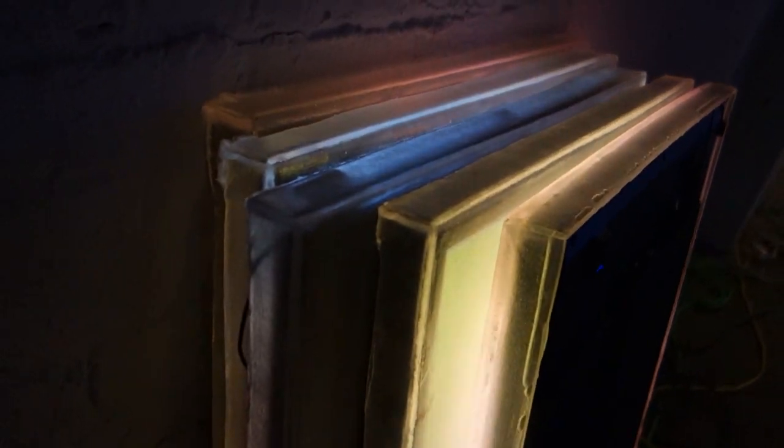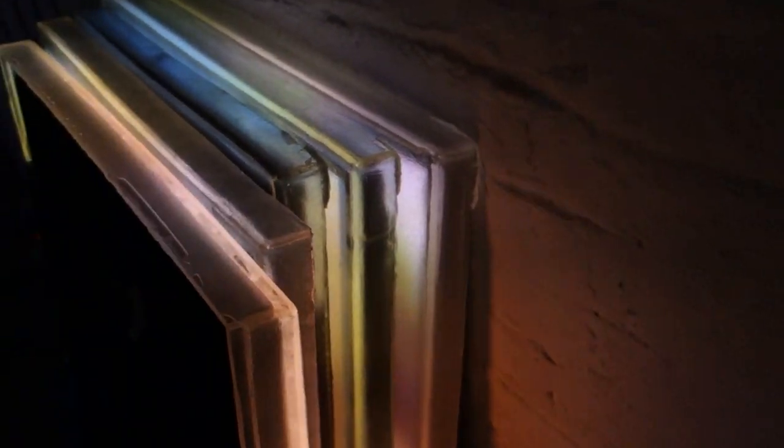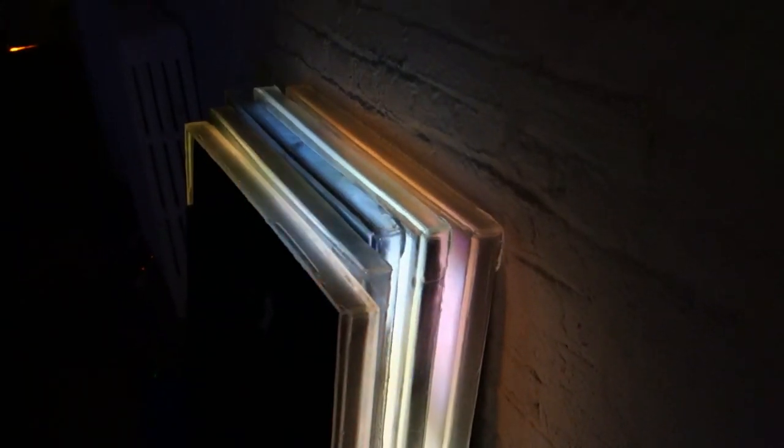Bushwick seems to be going through a lot of changes these days, and one of the things that's happening is that there are more large, serious spaces opening up. Here we've got what looks like a stack of flat screen TVs. They've got some kind of plastic or resin case on them, stacked up against the wall. That's kind of a nice color thing going on — this kind of makes me think a little bit of Dan Flavin, maybe.